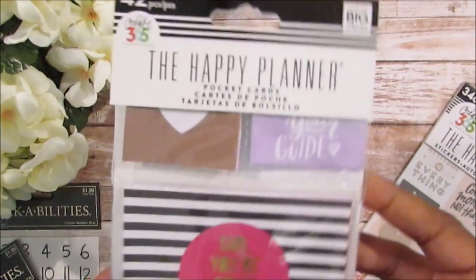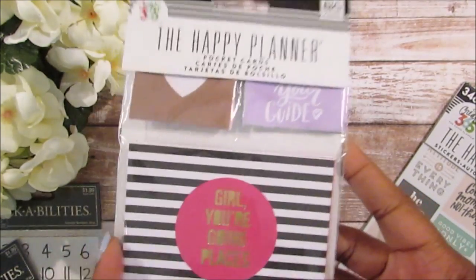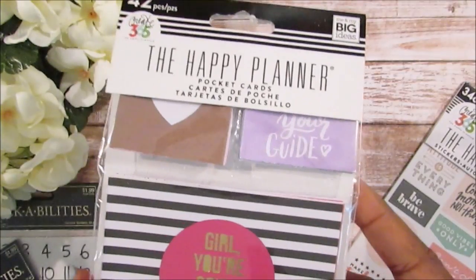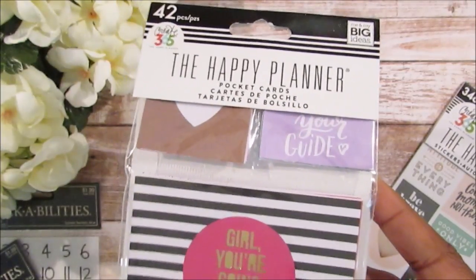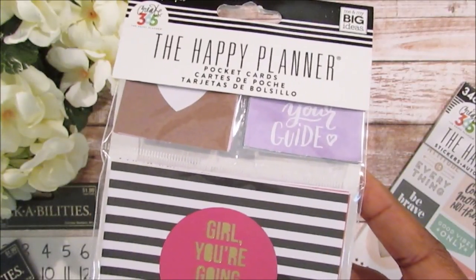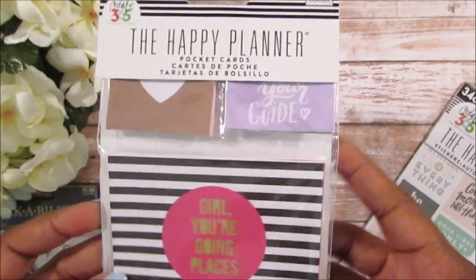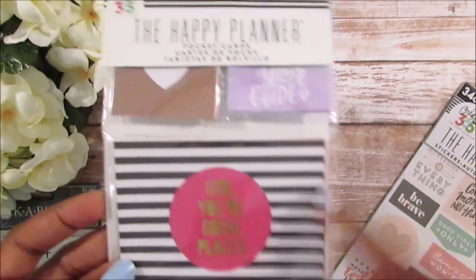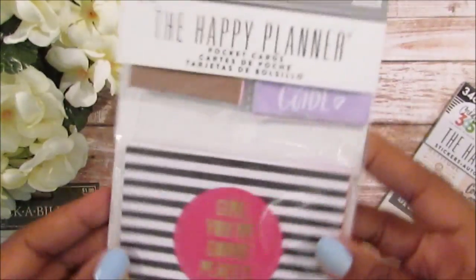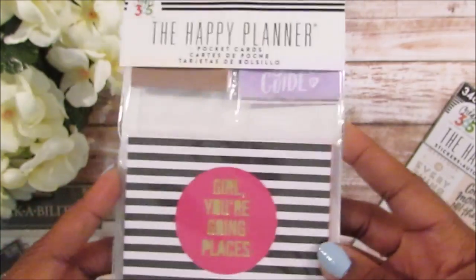I also wanted this for a really long time — these are the pocket cards for the mini happy planner. I don't even have the big one, but I have the pockets from a Christmas swap on the Facebook group. I had the pockets for the big one but not the cards, and I finally picked up the cards. I just wanted some positive affirmations.